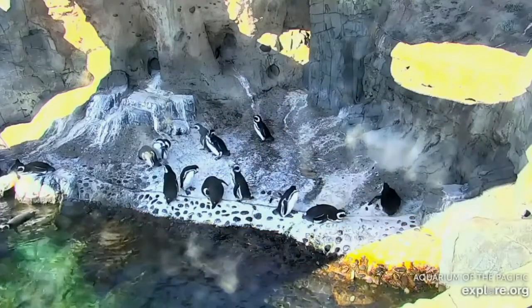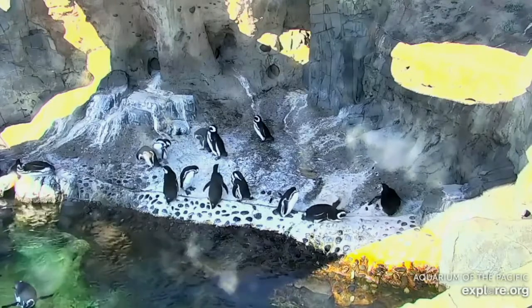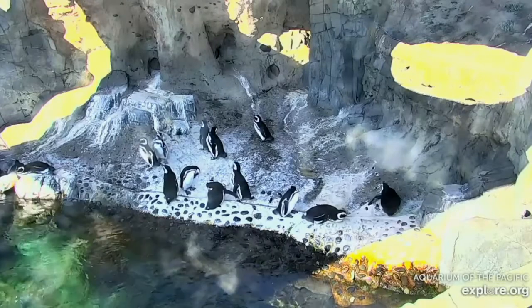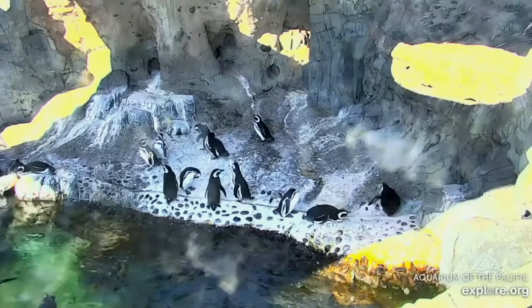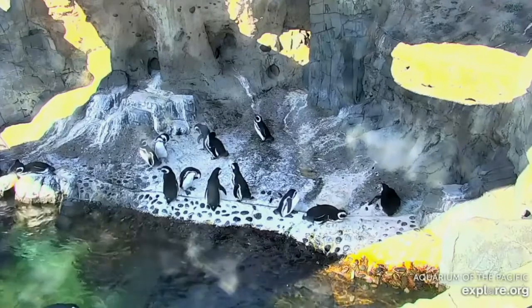Today we're going to be exploring the penguins on land, and eventually we're going to dive underneath the water together too. Let's start on penguin beach — I'm going to step out of the camera for a second. I'd love for you to watch the penguins and notice what you see. You can talk to a friend, a sibling, a pet, or an adult next to you. Maybe you want to shout out loud — that's fine too. What do you notice on our penguin beach?